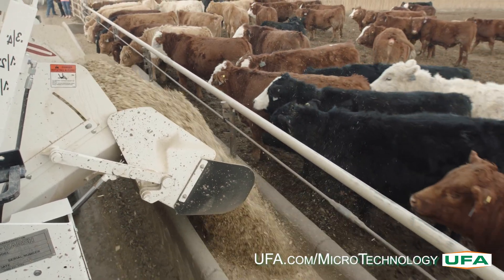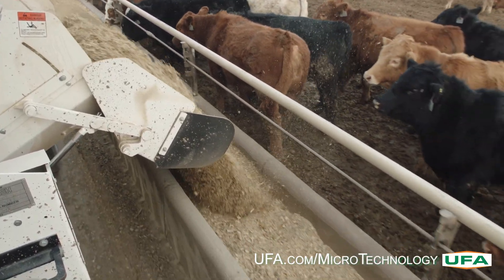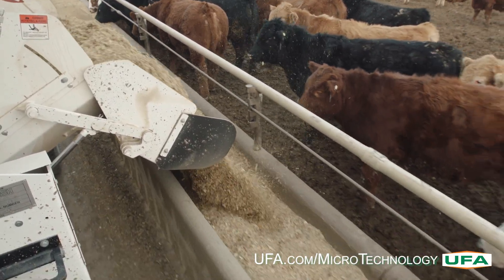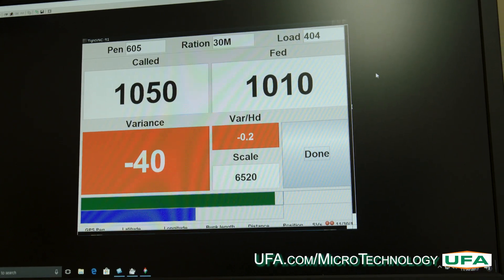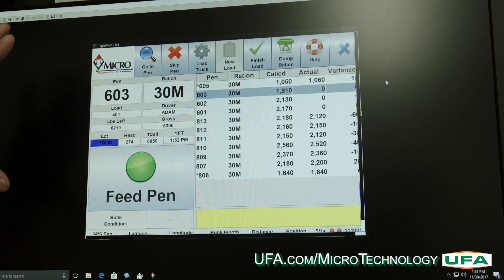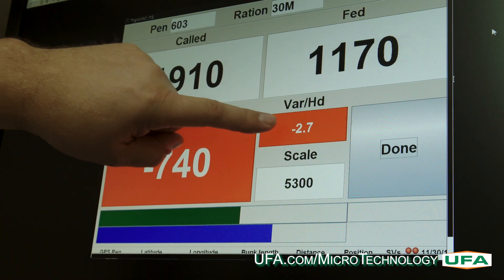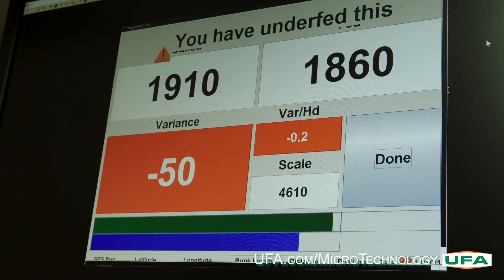The tracking bars are an important visual guide for the driver. The blue bar represents 0–100% of how much feed is distributed and where the driver is in the bunk. The green bar represents 0–100% of feed being delivered as recorded by the driver. The driver works to keep the bars progressing equally for accurate feeding.